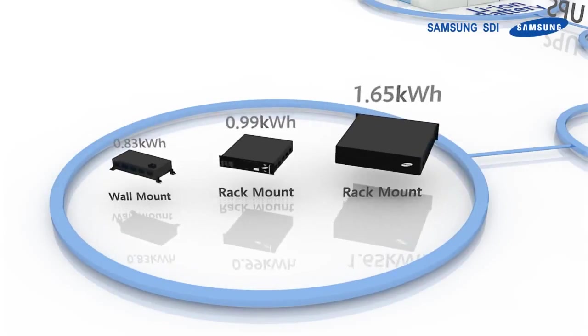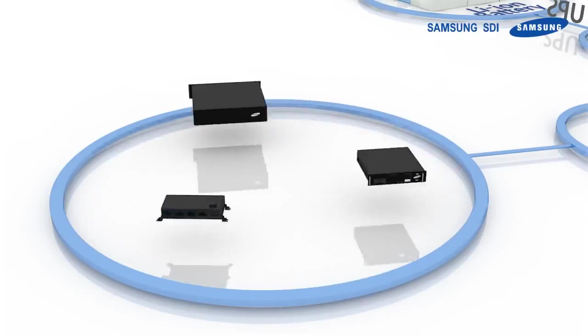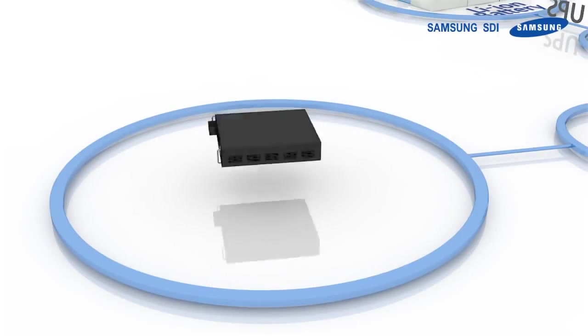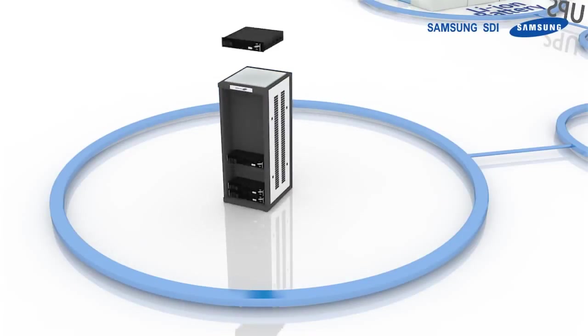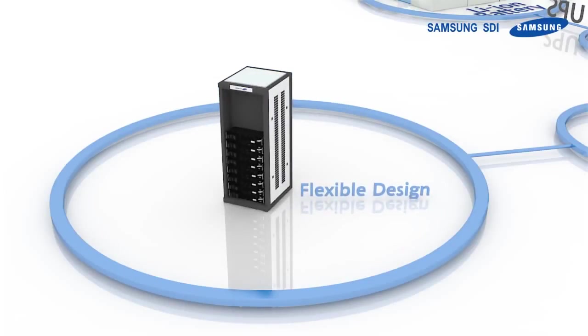Currently, SDI has numerous lineups that can meet all customer needs. Cylindrical cells give the advantage of designing models with high flexibility, as they can be combined to create customized trays, and also stack these trays to make the systems you need.